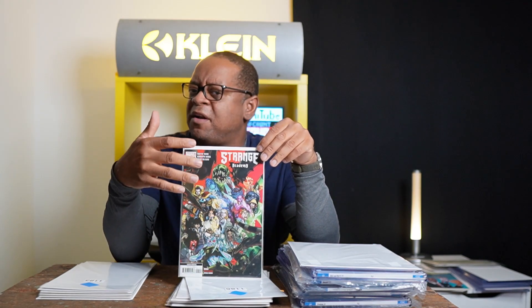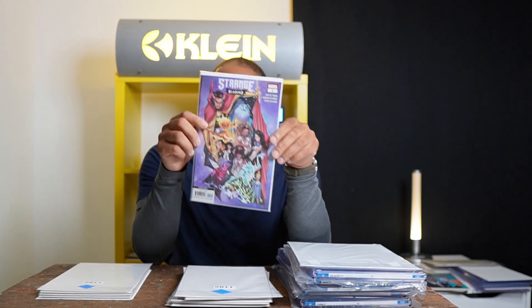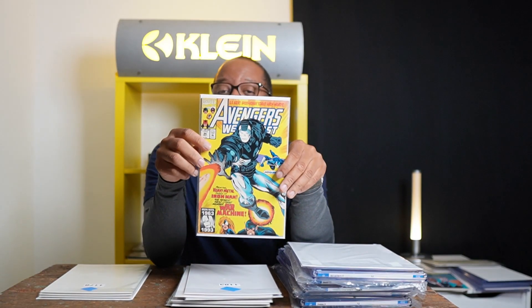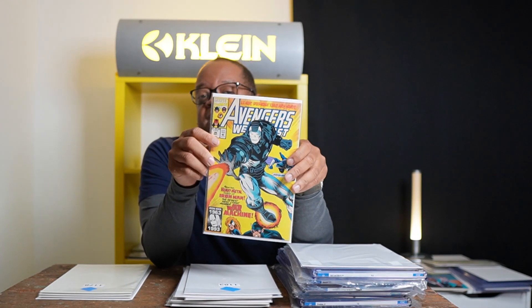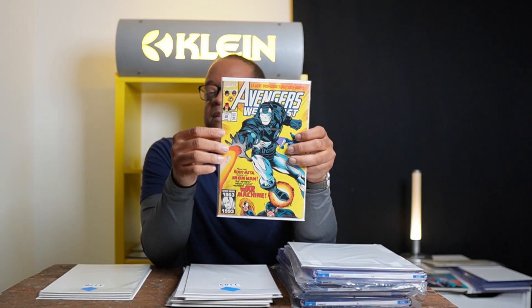I have Strange Academy #1 fourth printing — you can still find these cheap, and I believe this might also be the Walmart variant, so I think it's a good spec. I also have Strange Academy #1 second printing with a cool cover — also an excellent spec.